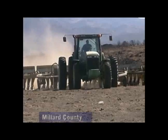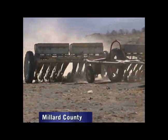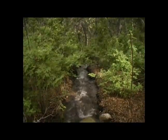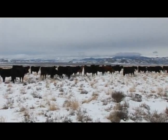It may not look like it, but this machine is helping improve air quality along the Wasatch Front, as well as improve wildlife habitat, watersheds, and help bolster Utah's $500 million livestock industry.